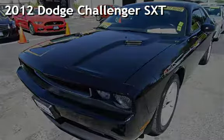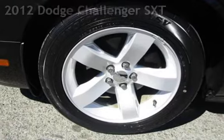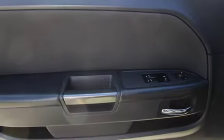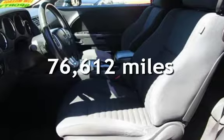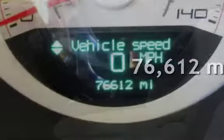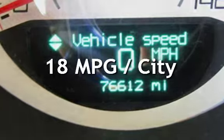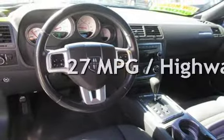Presenting a pre-owned 2012 Dodge Challenger SXT. This two-door coupe has a six-cylinder, 3.6-liter V6 engine, with rear-wheel drive and an automatic transmission. This Dodge has less than 77,000 miles on the odometer. Estimated fuel economy for this vehicle is 18 miles per gallon in the city and 27 miles per gallon on the highway.